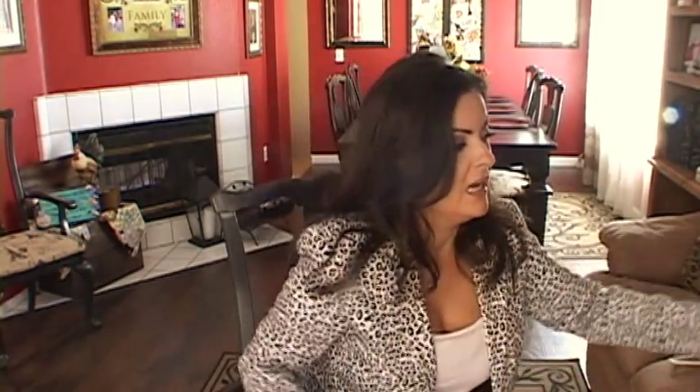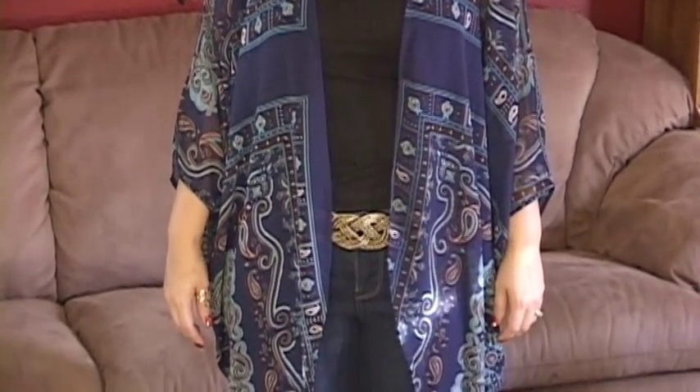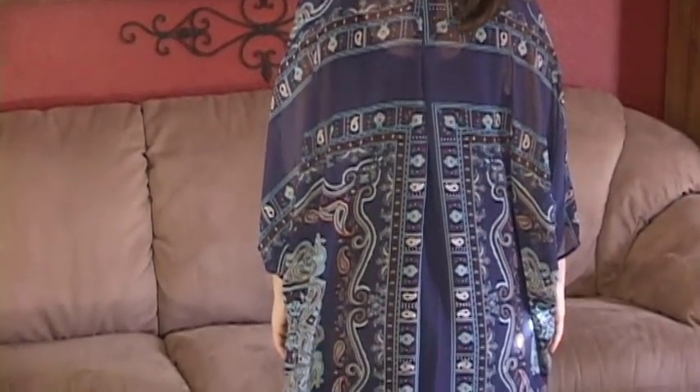The next thing I'm going to show you is this cute kimono that I bought. I don't normally wear kimonos because I kind of think they're more for the younger crowd, but I was going to the beach and didn't have anything to wear. I saw this and said I'll try it on anyway because I'm trying to step out of my fashion comfort zone — and I really liked it. I got this at Ross for $10. It's really long, not a short kimono, and it's a dark blue with a really pretty design on it.